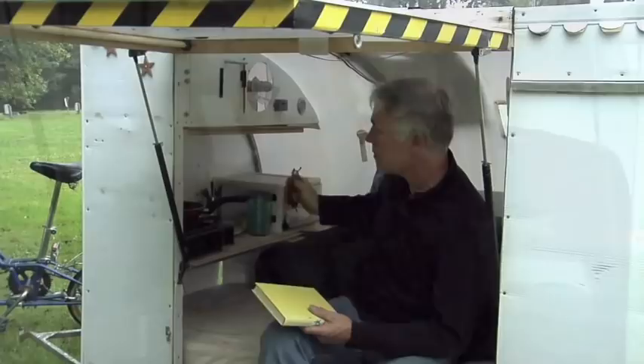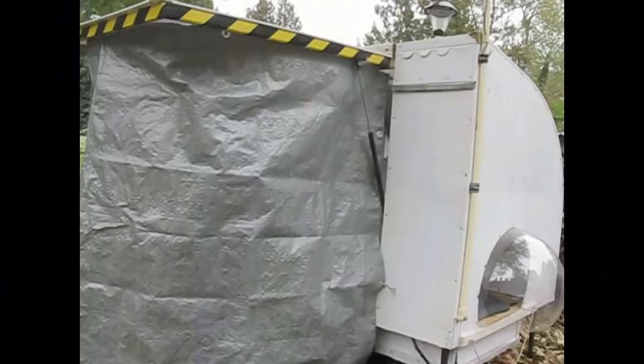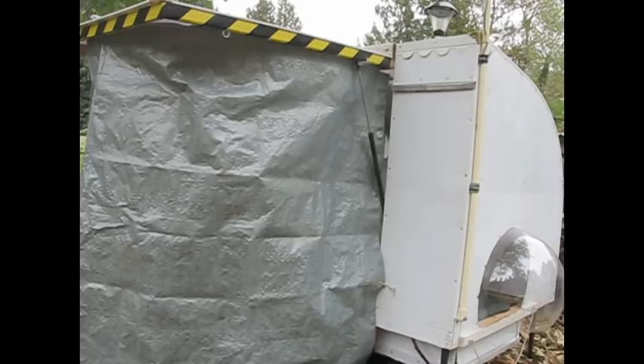Looks like rain again. Oh well, at least I'm staying dry. I put this door up for conditions just like this — so when it's rainy or sunny you can still sit out here and enjoy the outdoors. On the door here I hooked a big tube and fashioned a tarp to use as a shower curtain.